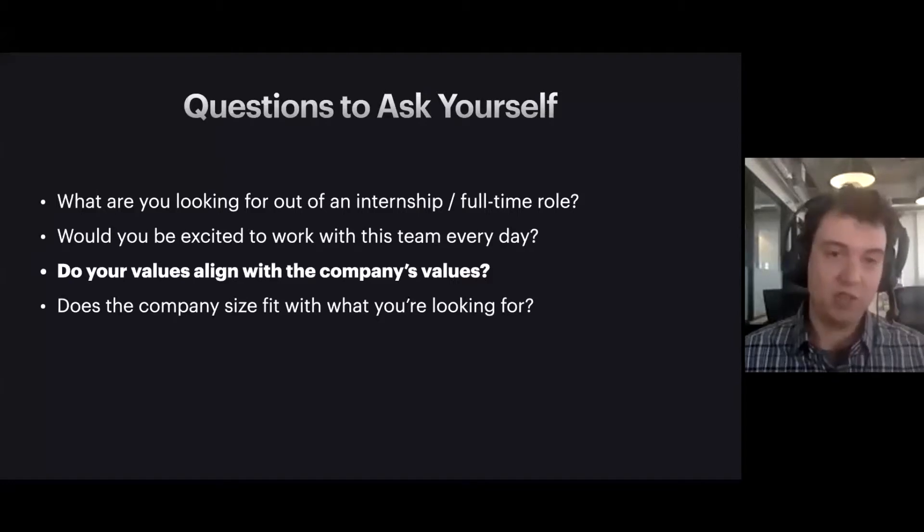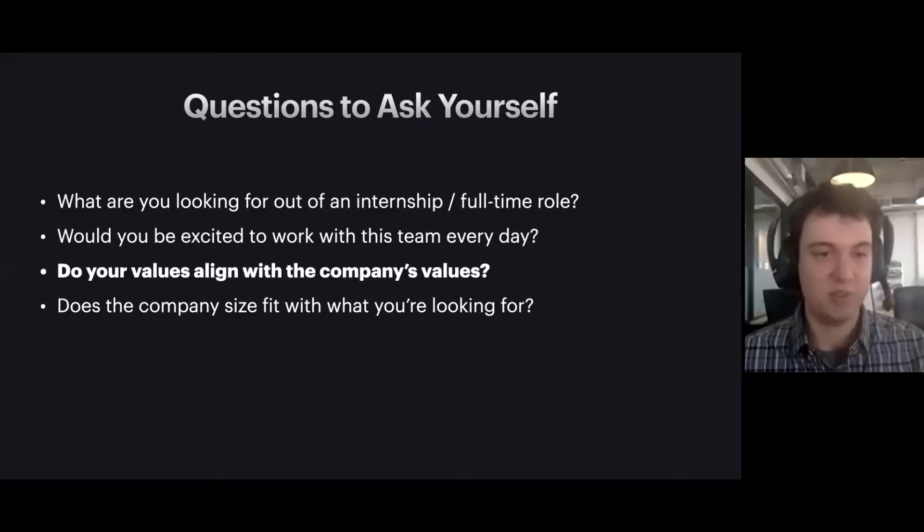Next, think about whether what you value aligns with what the company values. Most tech companies publish somewhere on their website a value statement, mission, or vision. Take some time to read through that and see if it fits. Some companies talk a lot about close collaboration and mentorship; others talk about being small and scrappy without a lot of process. Companies want to publish these — it helps them differentiate. So before you interview somewhere, find those values and get a sense of what the company's culture is like in advance.